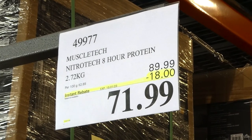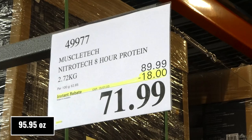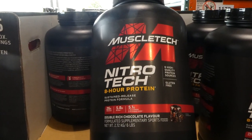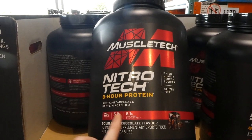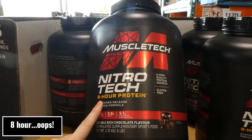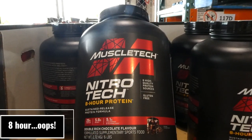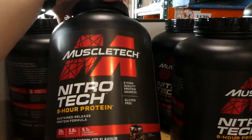MuscleTech NitroTech 8-hour protein. It's 2.72 kilos for $18 off, down to $72. This one comes only in the double rich chocolate flavour. There's 26 grams of protein, 5.8 grams of BCAAs, and 5.1 grams of L-glutamine and glutamic acid per serving. It has 8-hour protein so it might be a slow release. It's got 6 high quality protein sources and it is gluten free.